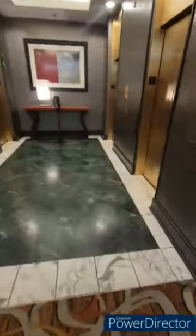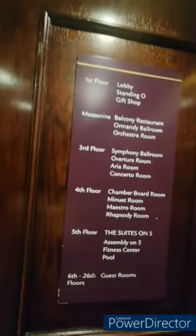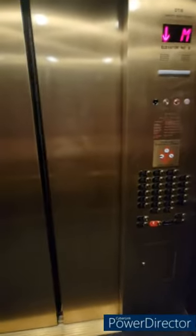Right here we have the elevators — we got two on this side and two on this side. This one opened for us so we're going to go to M. M is for the mezzanine, and this is the little chart that tells you where to go and all the other fun stuff. We're just gonna go on these floors real quick and take a look around.